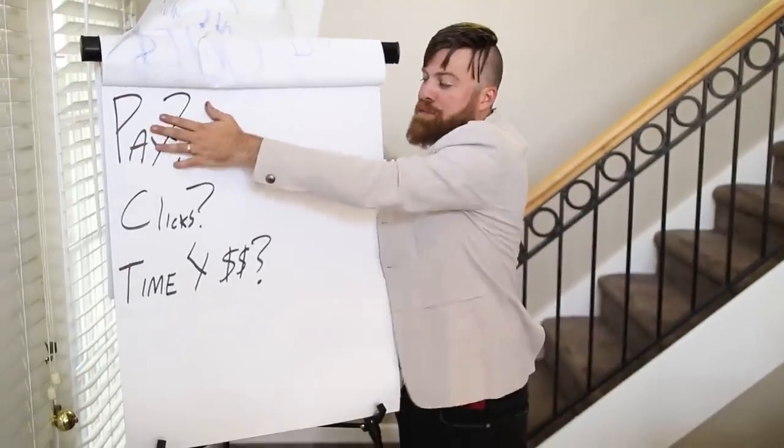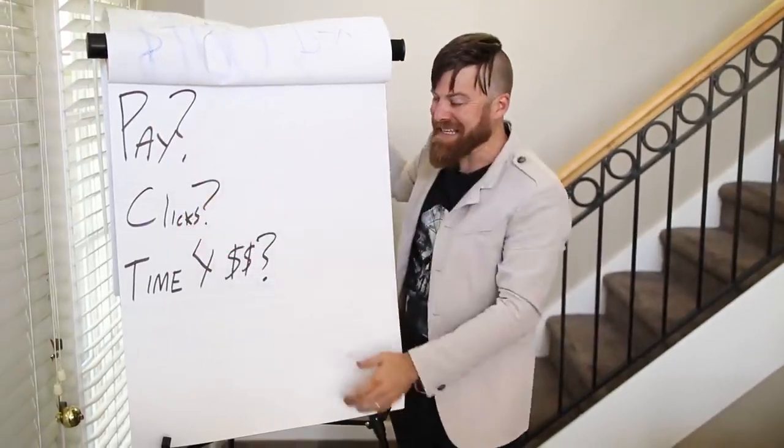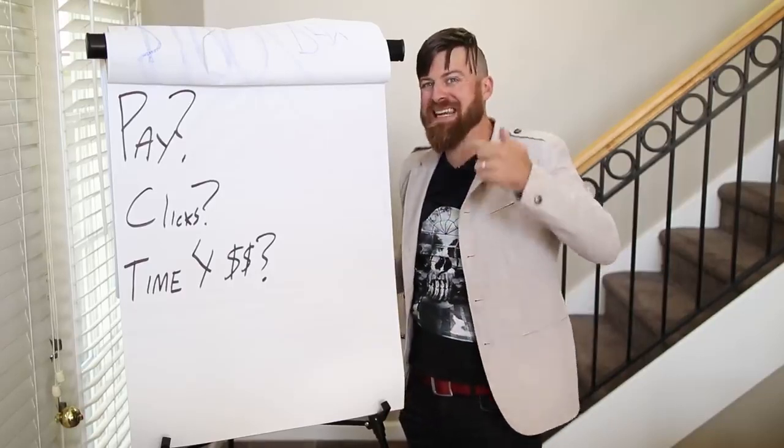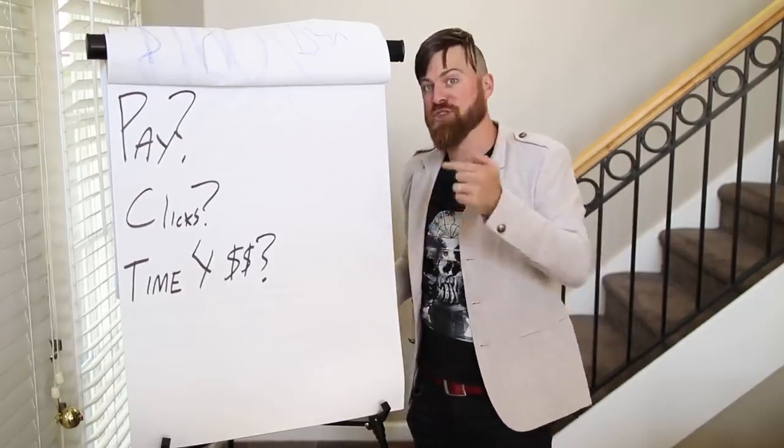We're going to go over how you get paid, how many clicks you need to get, and the exact time in which you'll be receiving the money on this video. Check it out.